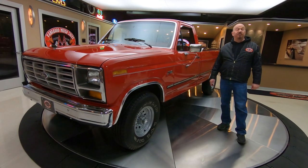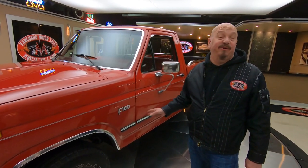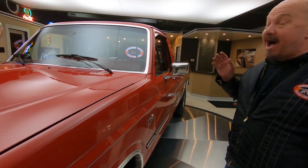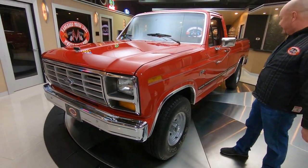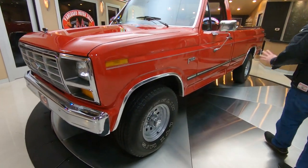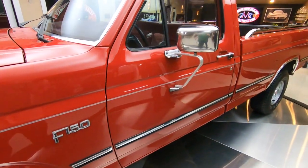Hey guys, welcome back to Vanguard Motor Sales. I'm Greg and this is a 1981 Explorer F-150 4x4. Man, 1981 — that's when I graduated high school. This would have been one awesome graduation present. Mom and dad, I'd have loved it. This thing is sweet, man. 4x4 lockout hubs, sitting up good, red on red — she is a beauty, baby. I love it.